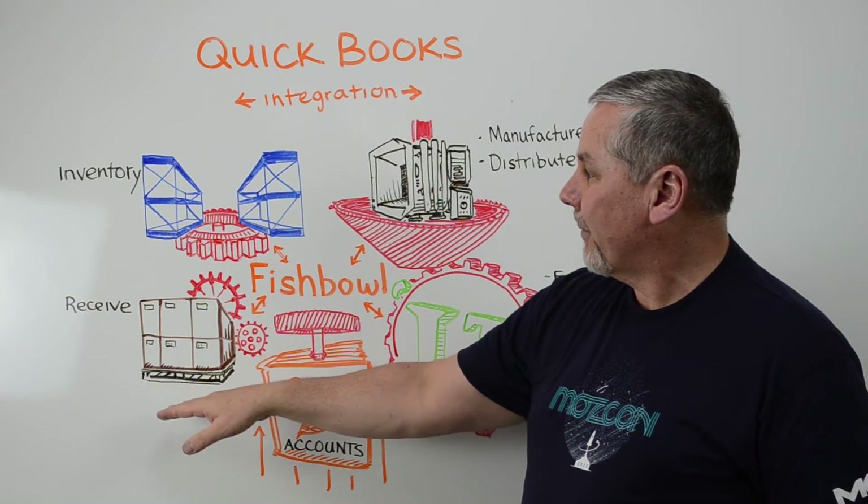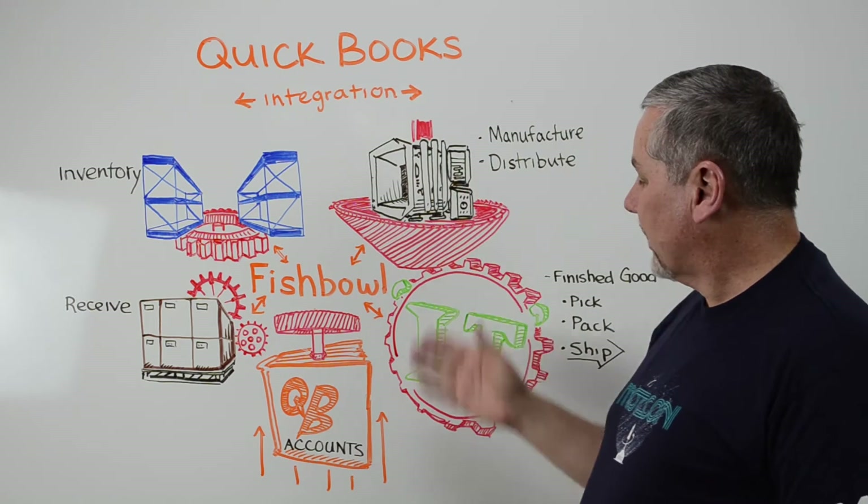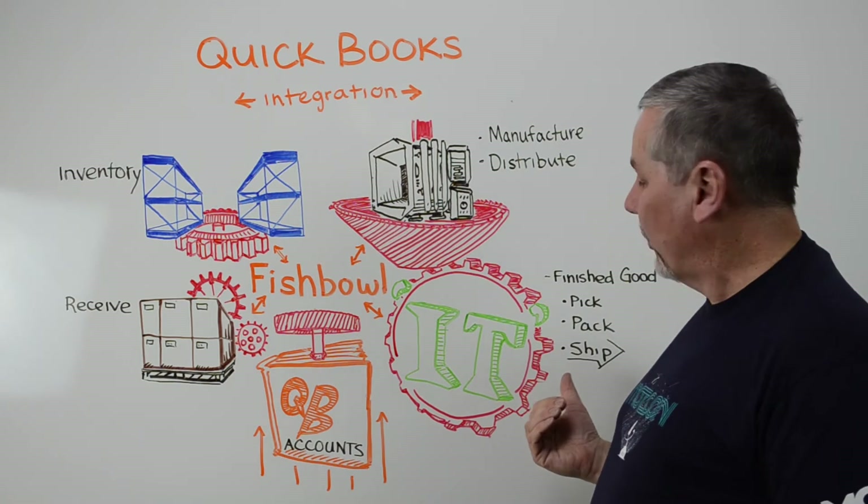We automate everything from the receiving to the inventory, through the manufacturing and distribution processes, all the way through the pick, pack, and ship out the door.